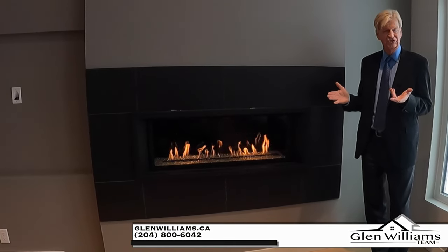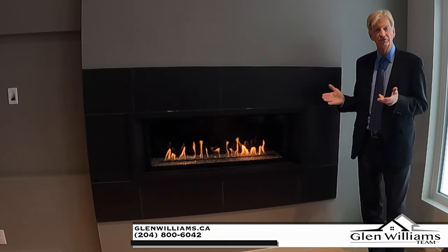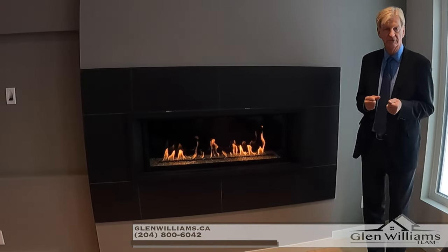I hope you enjoyed this video. My name is Glen Williams from the Glen Williams team. If you want a private viewing of the home, you can contact me at the number below.